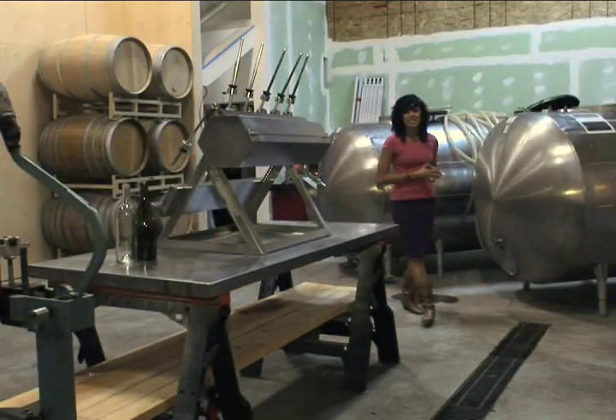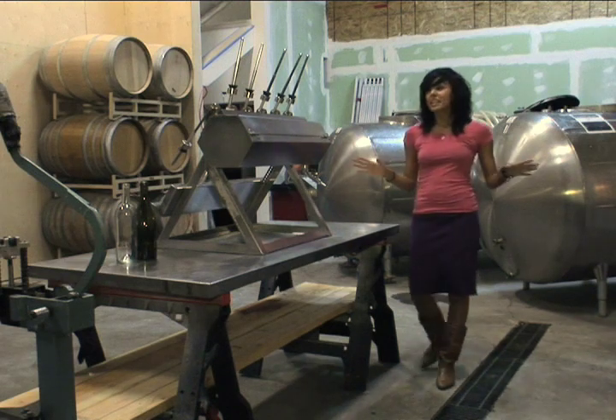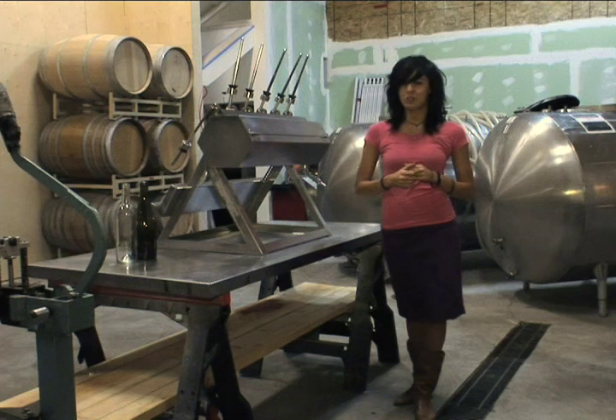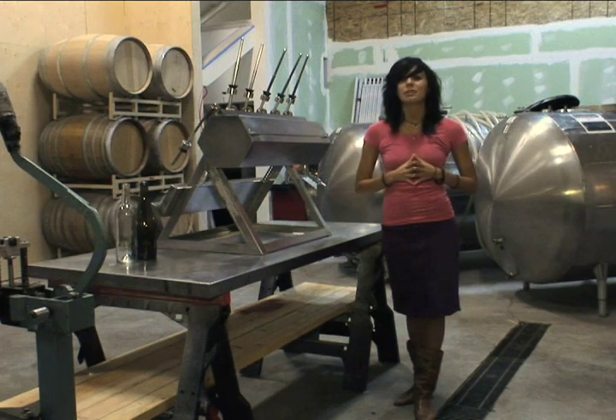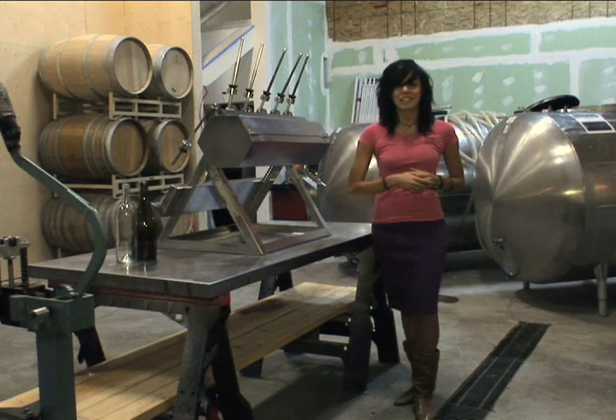Right now we're in the wine cellar, which is where all the magic happens. What you see here is the old equipment that they're clearing out to make room for the new state-of-the-art equipment. In just a few short months, this place will look completely different, at which point we'll bring you back to show you the many upgrades they've made.